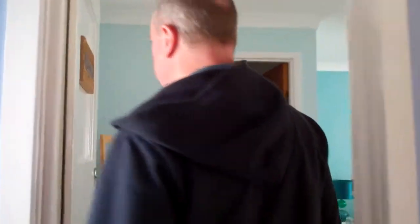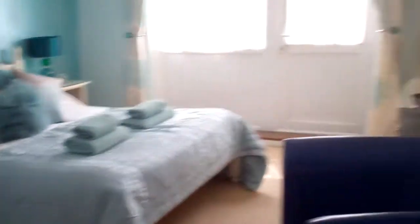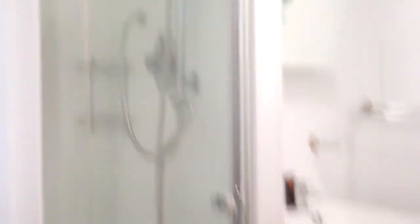And then we could go through into your bedroom which is called Wagtail and it's on the ground floor. As you can see you've got a double bedroom, you've got a double bed, you've got your own TV. And then look here, we've got an en suite bathroom with a shower, all very nice and clean and tidy.